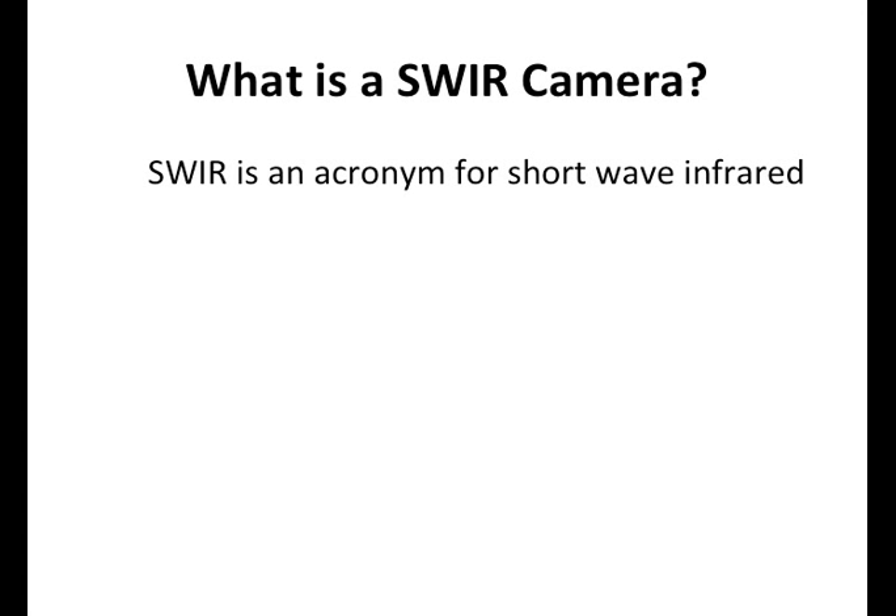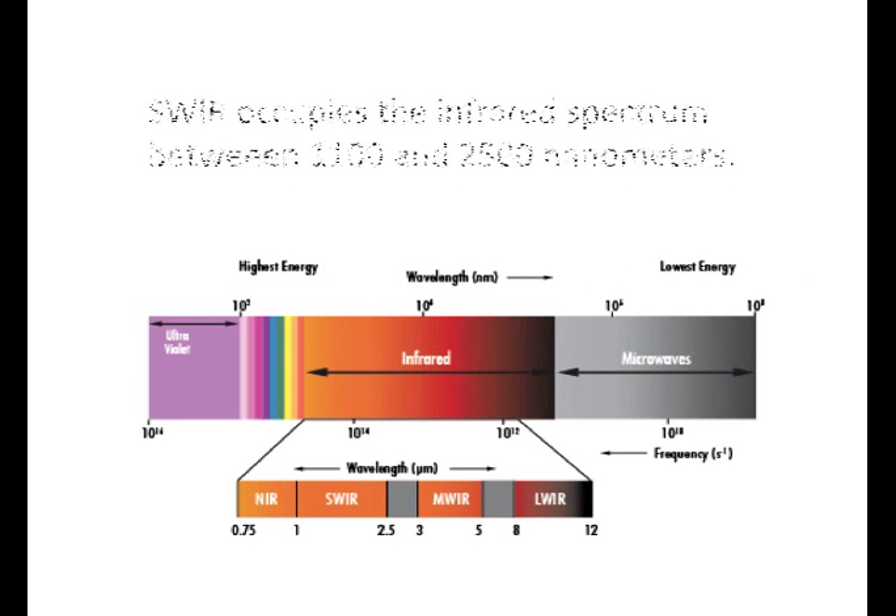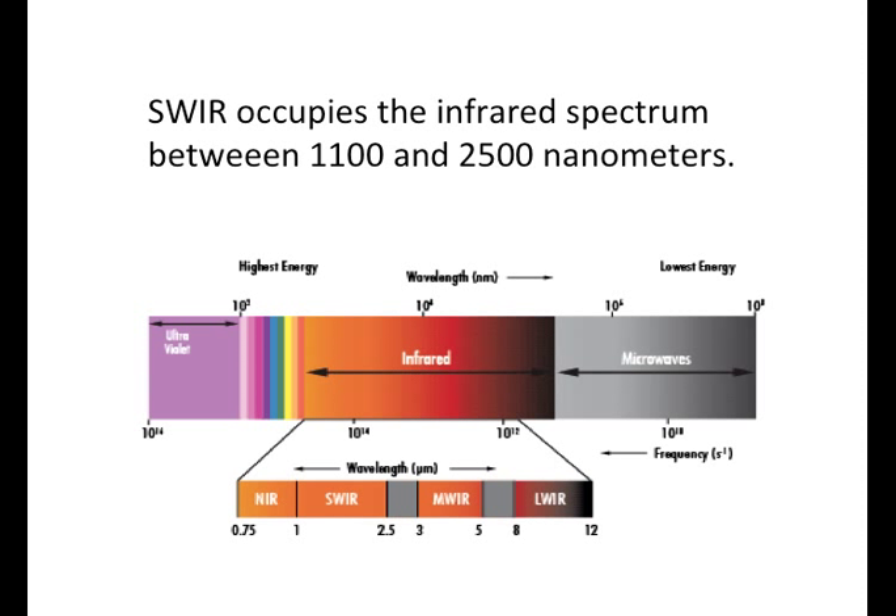So what is a SWIR camera? SWIR is an acronym for shortwave infrared. A SWIR camera is quite simply a camera that operates in the shortwave infrared portion of the electromagnetic spectrum — typically between 1100 and 2500 nanometers.